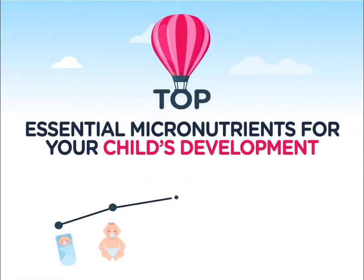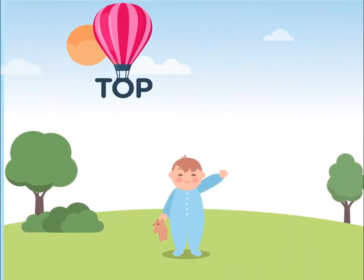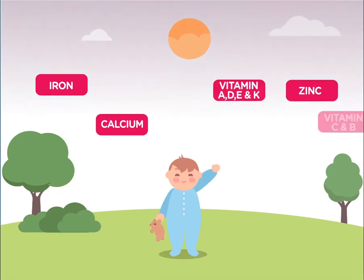Top essential micronutrients for your child's development in everyday life. Your baby needs a lot of nutrients to grow well.